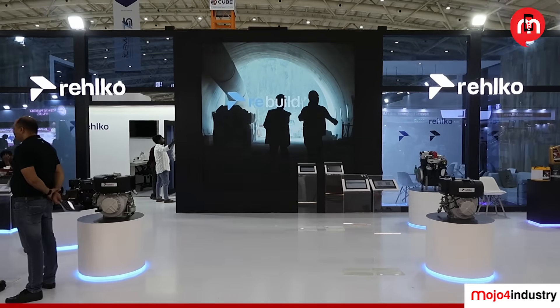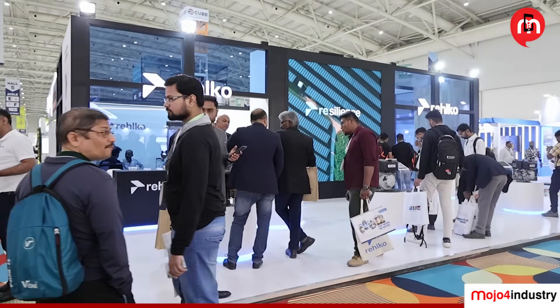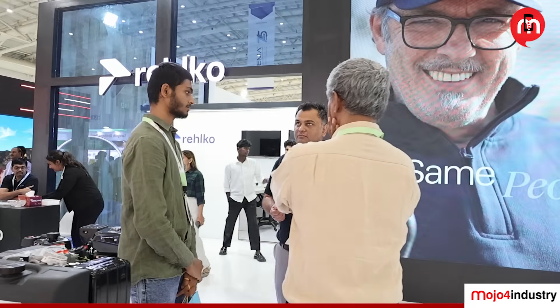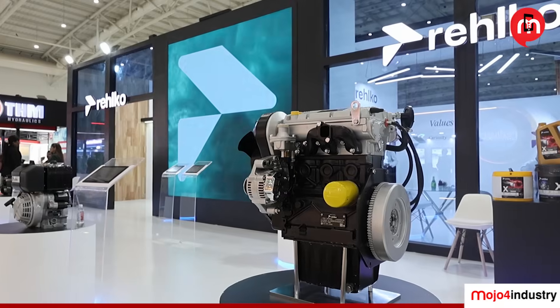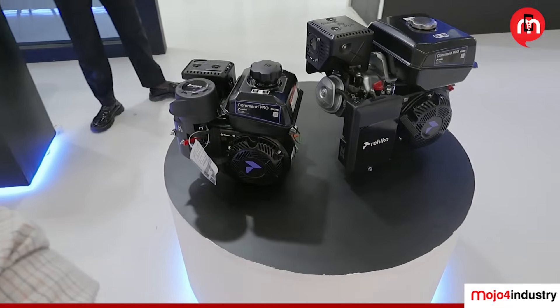For over 100 years, Kohler Energy has powered innovation in engines and energy solutions. Now, rebranded as RELCO, the legacy continues. In this 2GX CON 2025 episode, we showcase the latest engines engineered for performance, reliability and efficiency in construction applications.